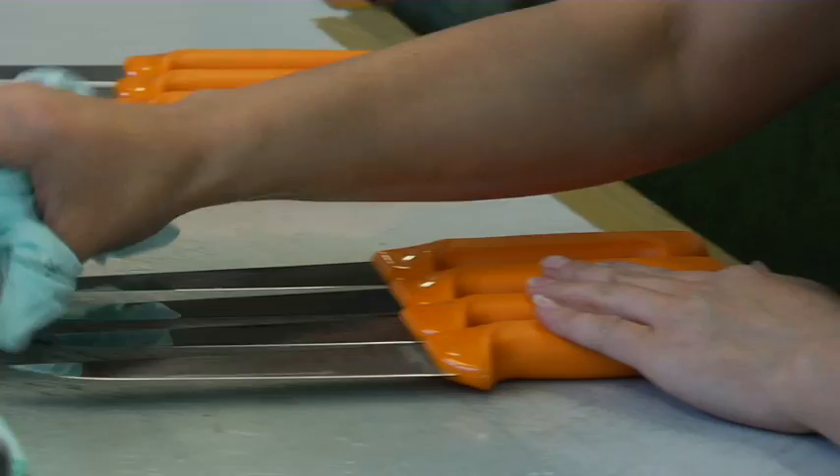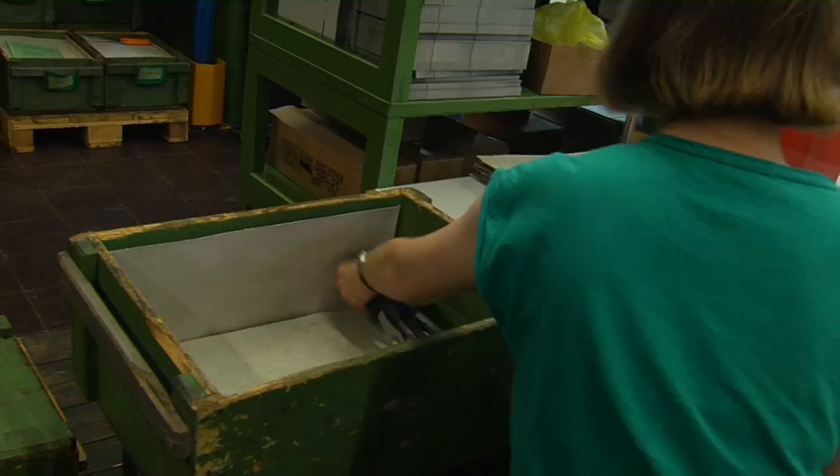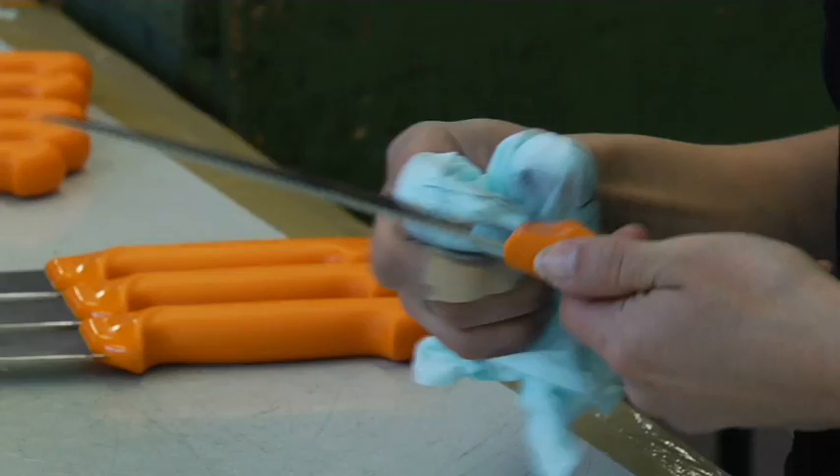After every step we check the quality, so it is an ongoing quality control process. And in the end we have a final quality control, because every single Swiss Army knife is tested by hand to verify it works. This is also why we can grant a lifetime warranty on the product — there should not be any mistake in material or manufacturing process.